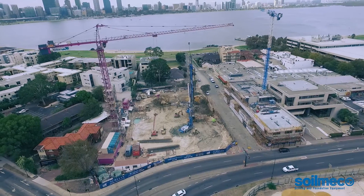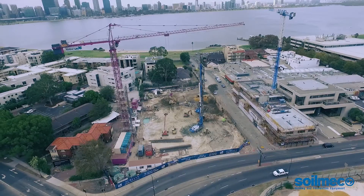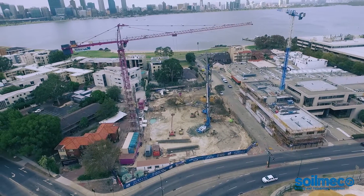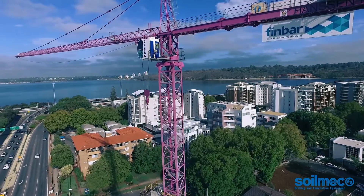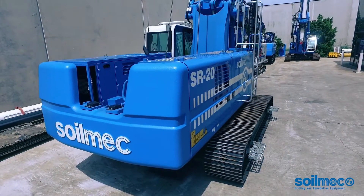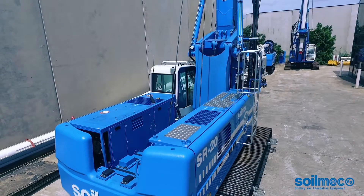The demand for parking in these high-rise projects requires multi-level basements that prove challenging in order to control the groundwater. Local developer Finbar and Hansen Construction joined forces to enter the piling and foundation market and they needed a reliable supplier despite the challenging conditions.